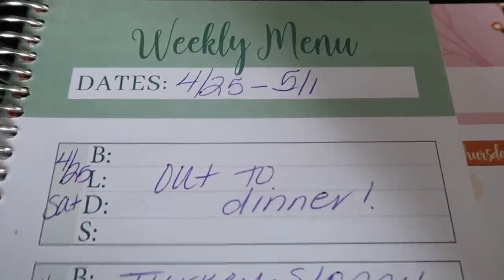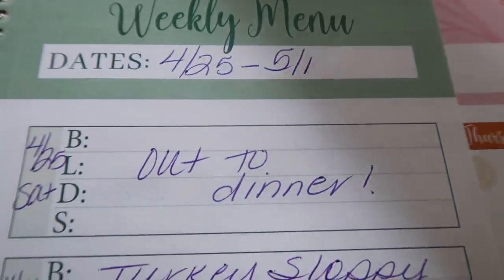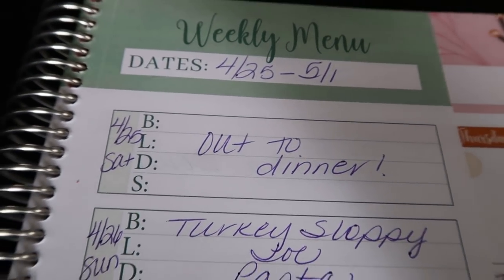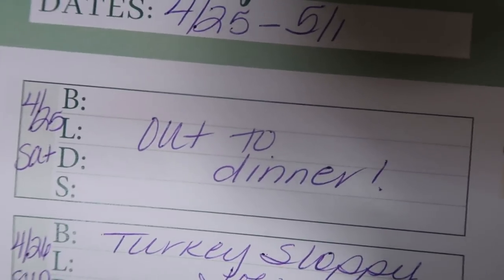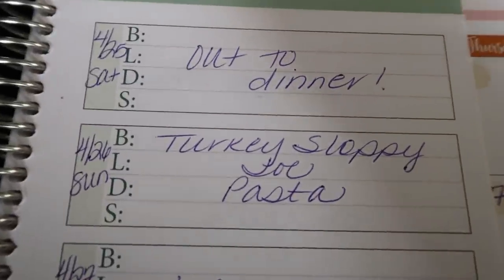I'm going to show you this week's menu for the week of April 25th through May 1st. Today, Saturday, is an out-to-dinner day — we've been doing takeout and trying to support a local restaurant every week. I'm not sure where we'll go this week, but we're going out to dinner.